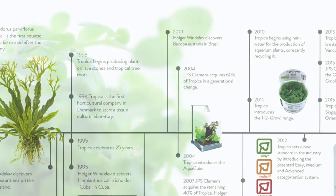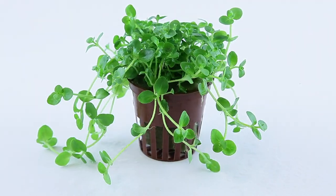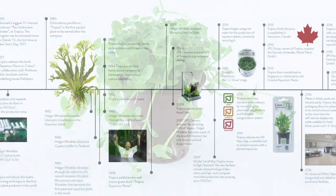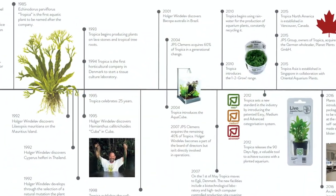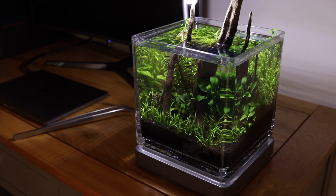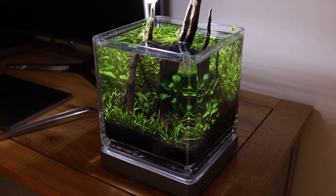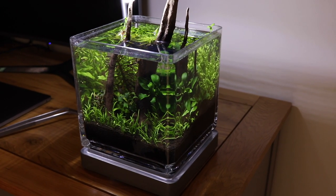2001 witnessed yet more wonderful aquarium plant discoveries from Holger in Brazil, with him discovering Bacopa australis. Tropica also saw a gap in the market for tiny aquariums and introduced one of the world's first nano aquariums — the Tropica Aquacube — which arguably started the global trend for the now ever popular nano aquascaping hobby. Takashi Amano from Japan made the first small aquarium, but we decided to make a European one, so we made an Aquacube.